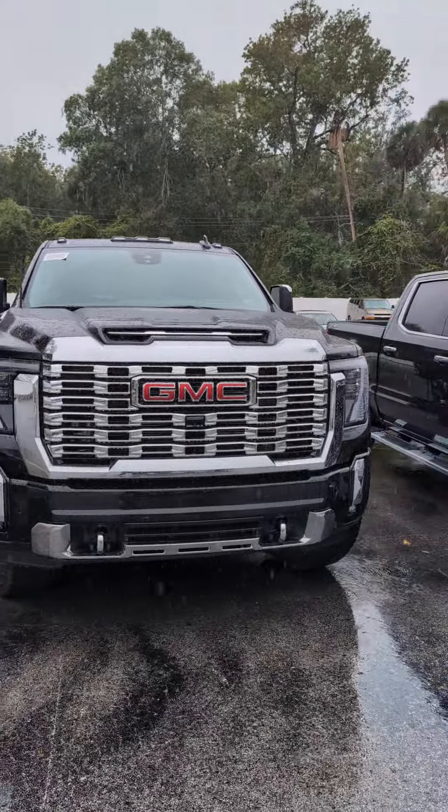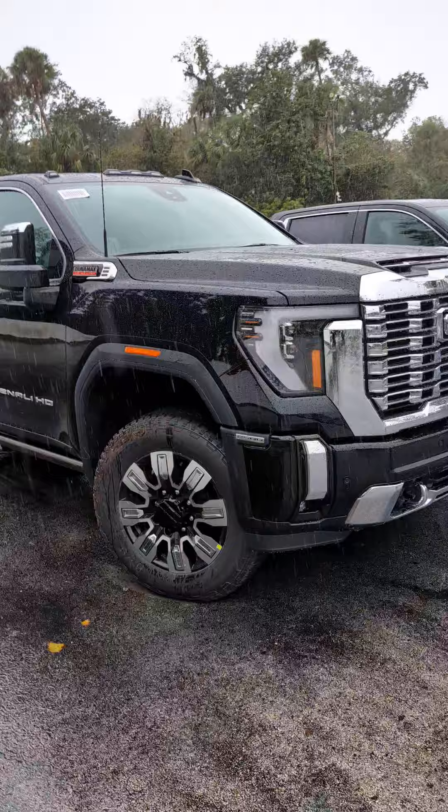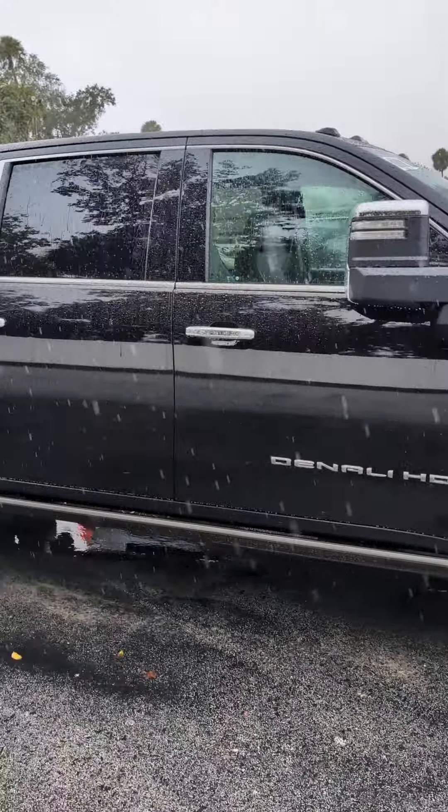Hey Tommy, it's Jason over here at Richard GMC. I'm standing in front of that beautiful 2500 HD Sierra Denali. Oh so pretty and oh so nice. This vehicle does it all.